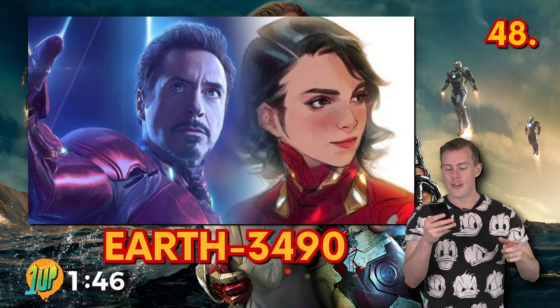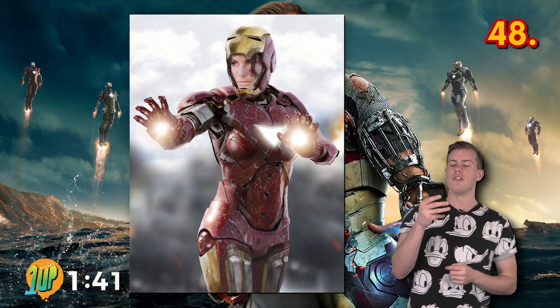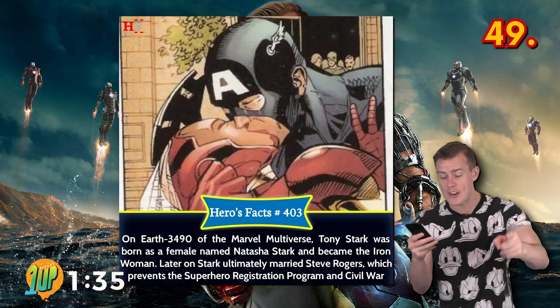In the Earth 3490 universe, Tony Stark is born a woman named Natasha Stark. She becomes a heroine known as Iron Woman. In this universe, the Civil War never happens because Iron Woman and Captain America are dating and they even get married.